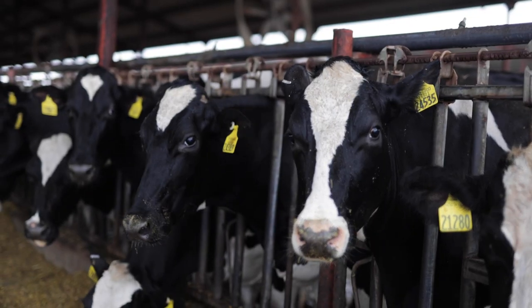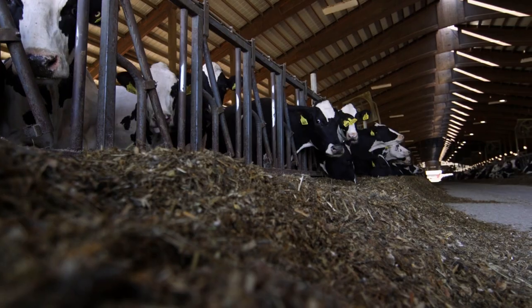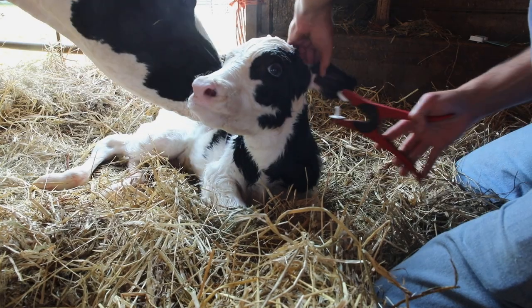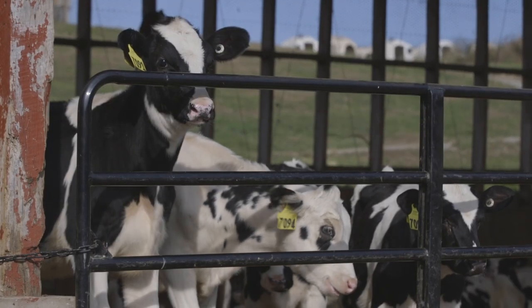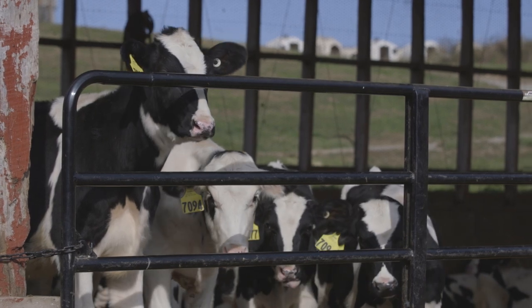Ask David Erf and he'll tell you: the journey to a more profitable cow herd begins with information. As a dairy technical services geneticist for Zoetis, he helps producers unlock their herd's genetic potential. Information gives us a more accurate picture of what those animals can be in their lives. In a perfect world, we test calves shortly after they're born and decide whether they're ones we want to invest in and keep.